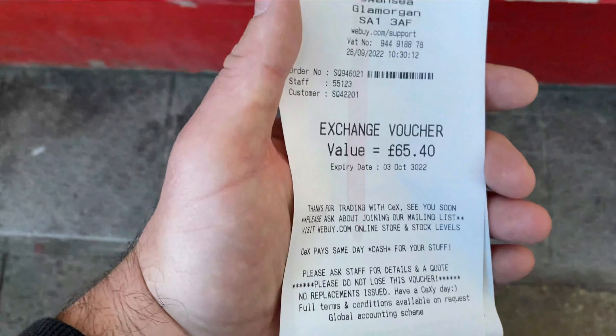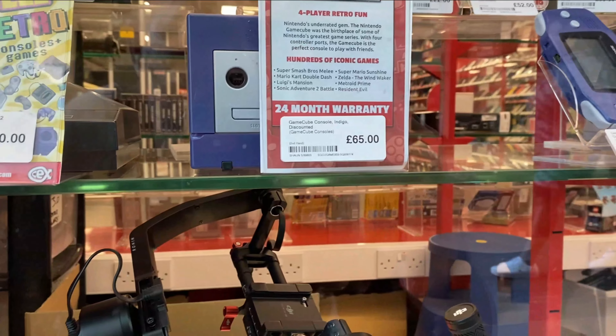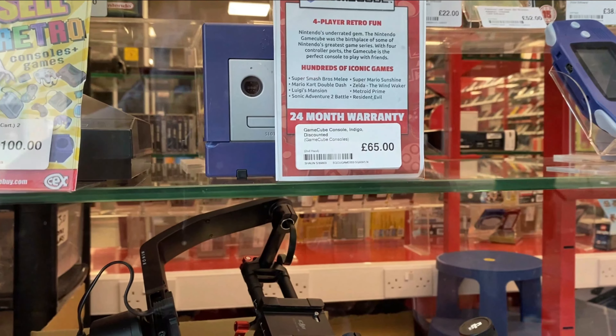So they gave me £65.40 in vouchers, and I'm thinking that GameCube... I don't know.